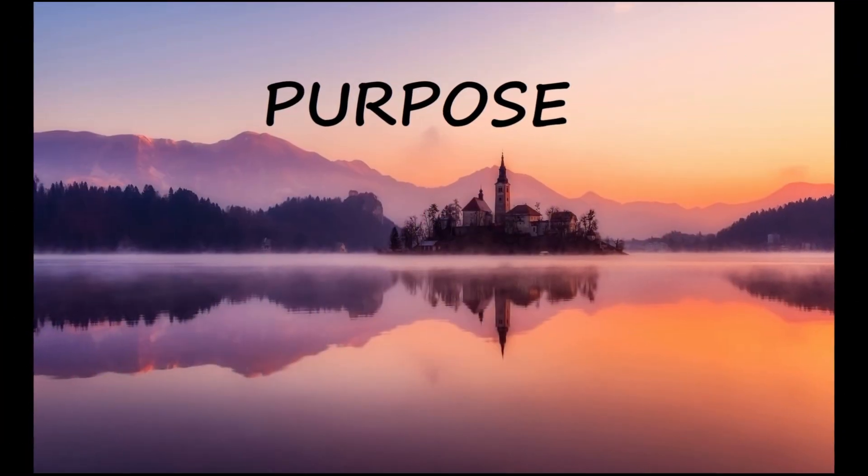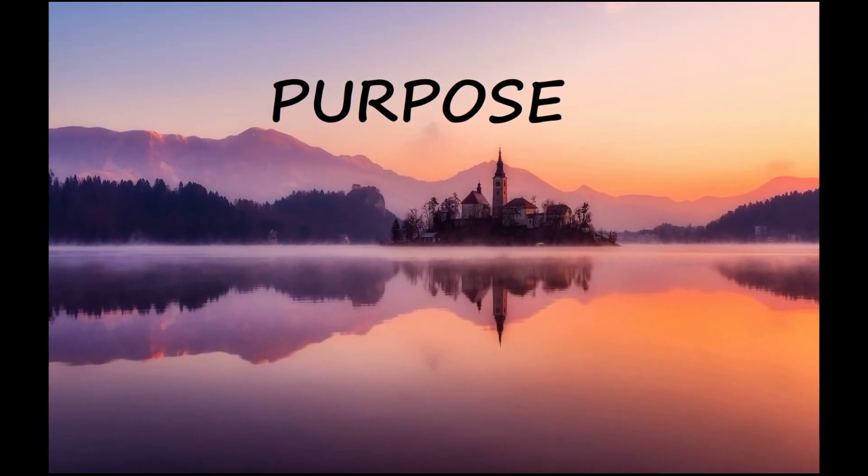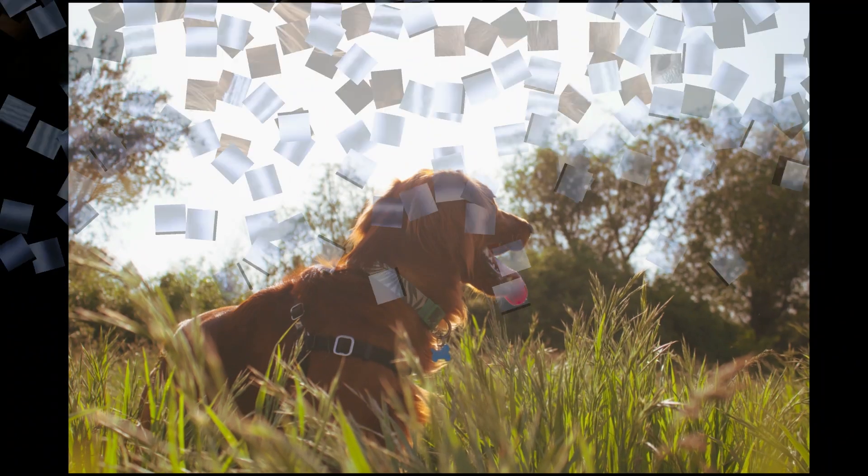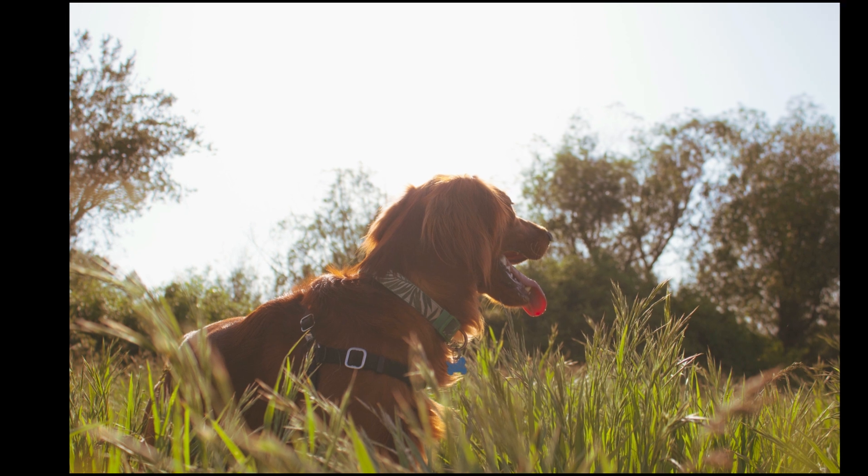The Irish Setter was bred for hunting, specifically for setting or locating and pointing upland game birds. They are a tireless, wide-ranging hunter and well-suited to fields and wet or dry moorland terrain.